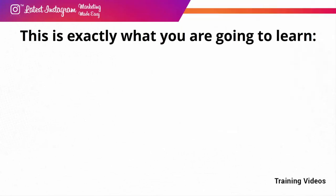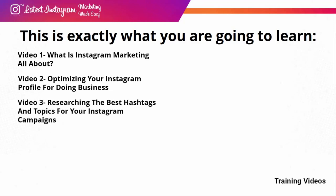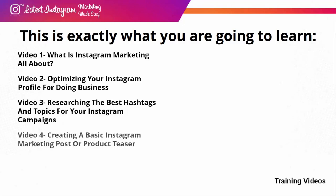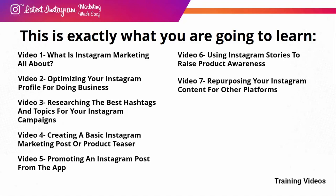This is exactly what you are going to learn. Video one: what is Instagram marketing all about? Video two: optimizing your Instagram profile for doing business. Video three: researching the best hashtags and topics for your Instagram campaigns. Video four: creating a basic Instagram marketing post or product teaser. Video five: promoting an Instagram post from the app. Video six: using Instagram stories to raise product awareness. Video seven: repurposing your Instagram content for other platforms.